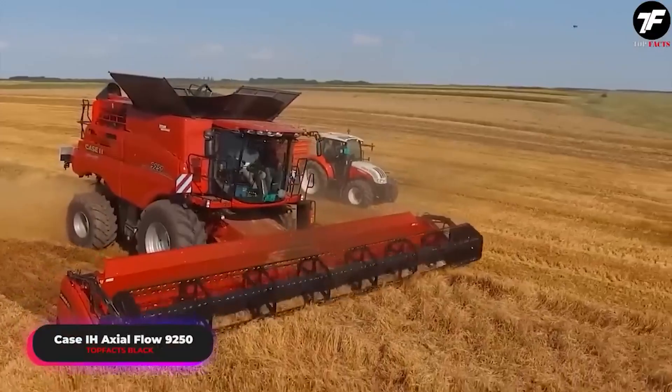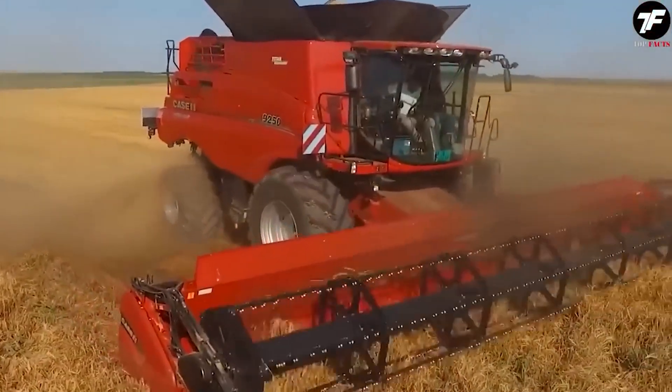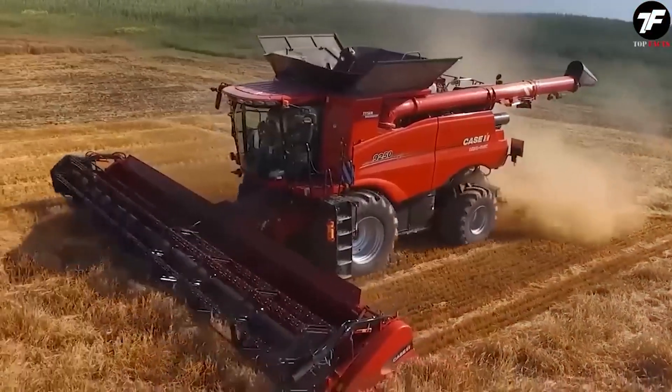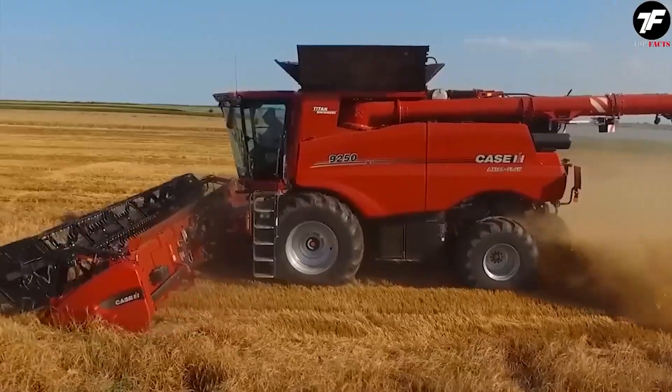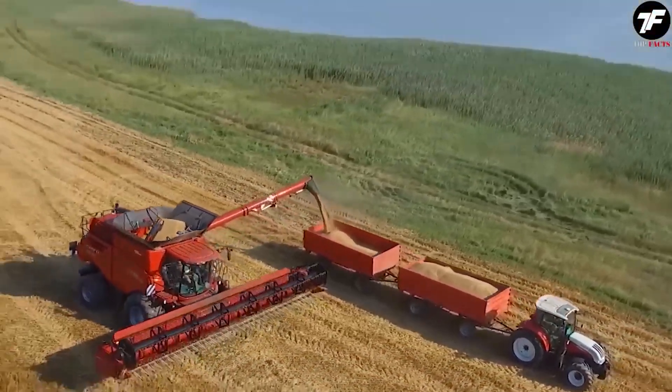The Case IH Axial Flow 9250 is not just a combine harvester, it's a true surgeon in the world of agriculture. Thanks to its precision and efficiency, the harvest becomes an art. This machine sets new standards in agrotechnology, ensuring an ideal grain harvesting process.